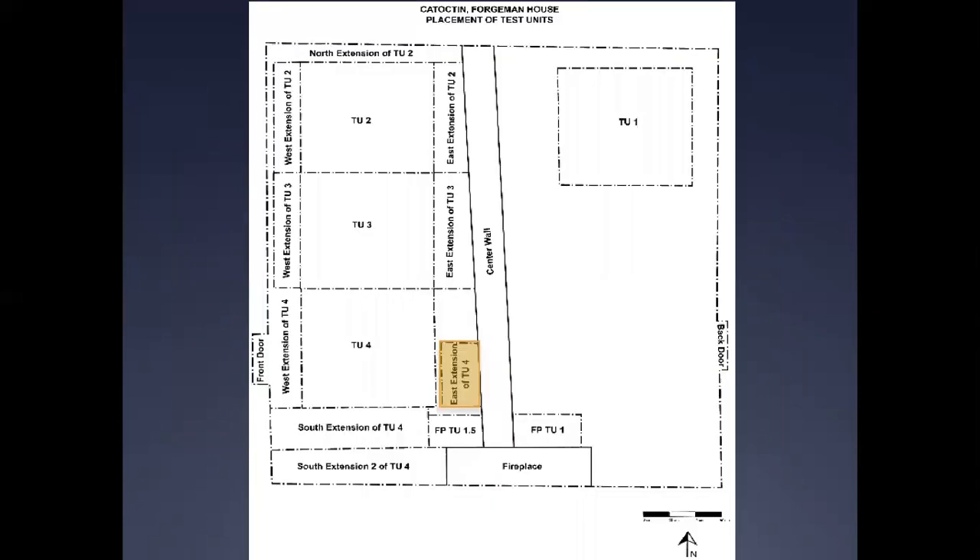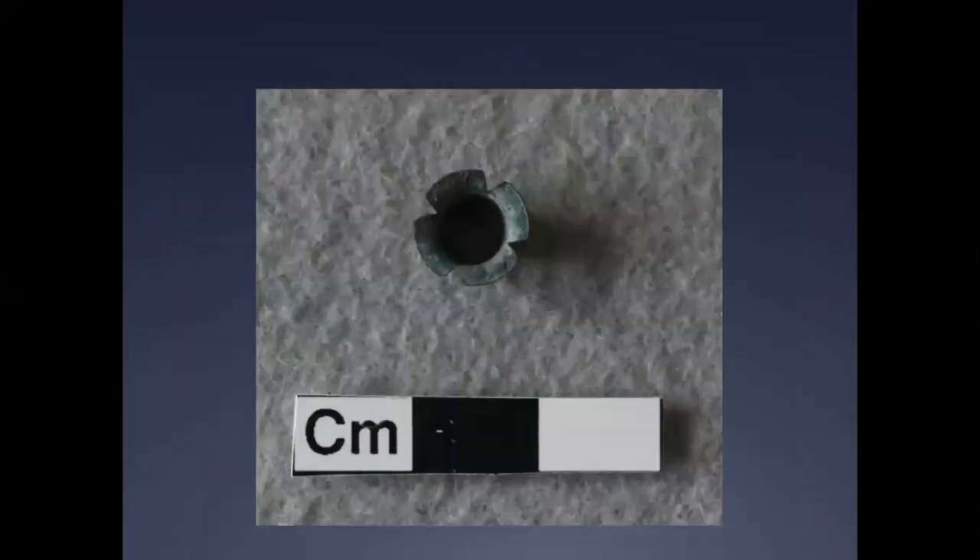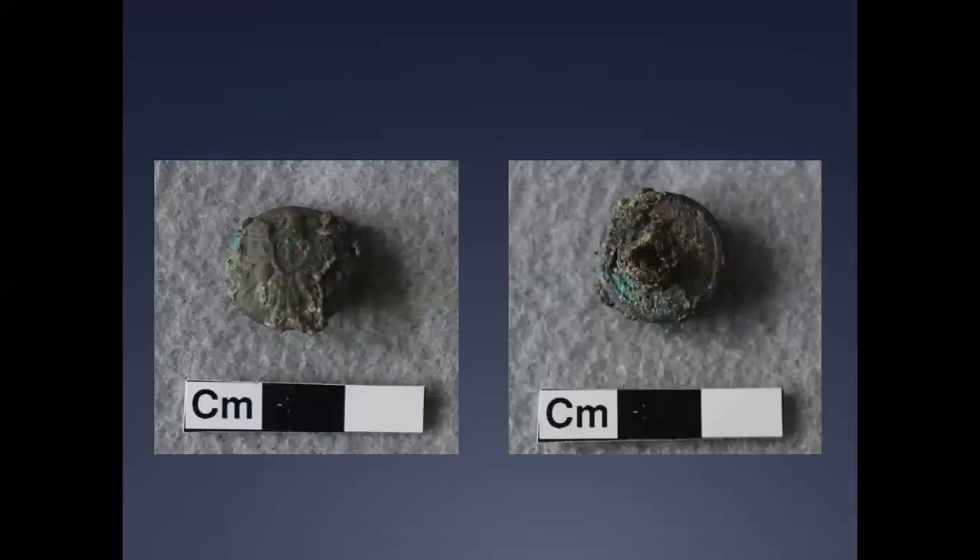The first stratum of the eastern extension of TU-4 revealed two percussion caps, which were manufactured from 1820 onward — one in poor condition and the other relatively unscathed, with traces of fulminate of mercury used to ignite the cap still preserved. Also found with these percussion caps was a two-piece vest-sized brass button with a symmetrical spread eagle device bearing a shield inscribed with the Roman numeral I, indicating infantry service. The back mark of this button was badly corroded, while the shank was present but mangled beyond further examination.